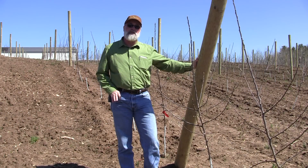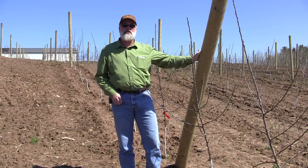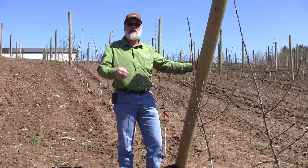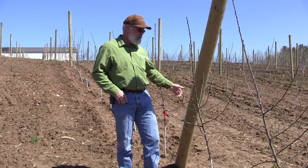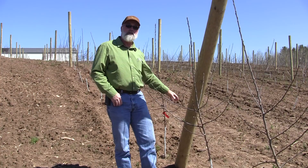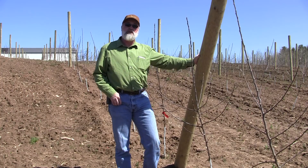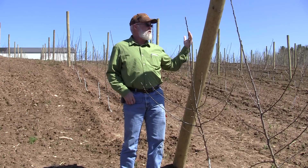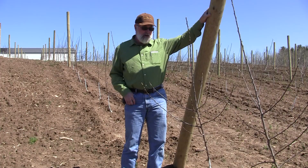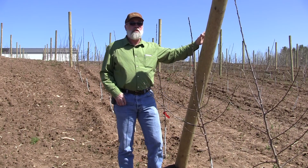We're going to cover the trellising going on in this block. We've got this end post shoved in at an angle using a hydro hoe — a guy holds it and shoves it down four or five feet with a bucket. It's pretty heavy clay so it's a little difficult, but that way you don't need an auger and when they finally remove this block they can probably reuse the post. They'll tie some wires to it, drill them through, and run a wire down to a mobile home anchor screwed into the ground to help support the post.